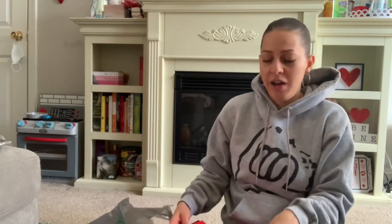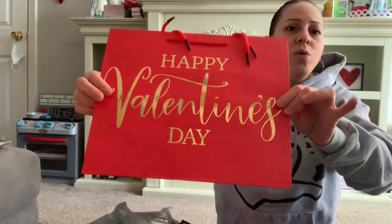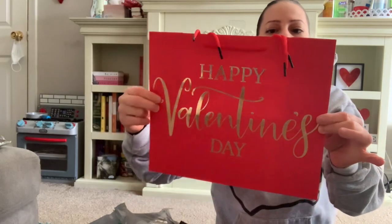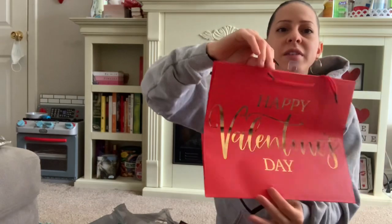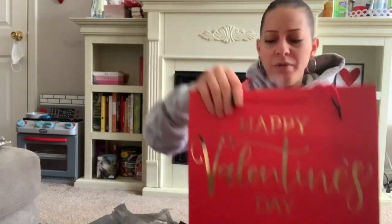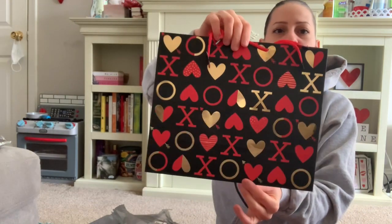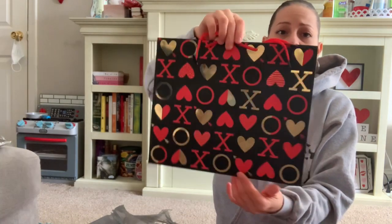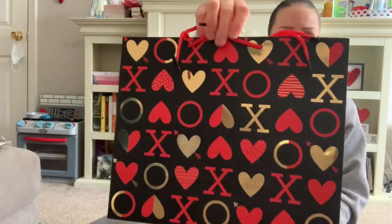In the Valentine's section they have these pretty Valentine's Day bags. This one has a gold foil lettering on the front — it says Happy Valentine's Day with a beautiful red design. I love the classic look. I also got this bag with gold foil — black with red and gold. Very pretty.